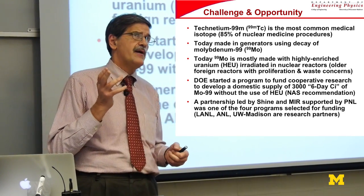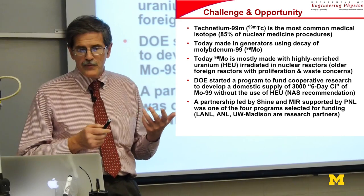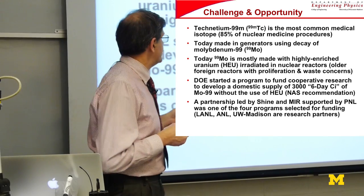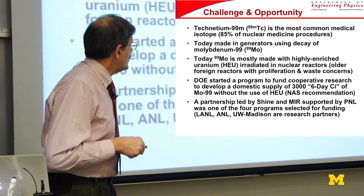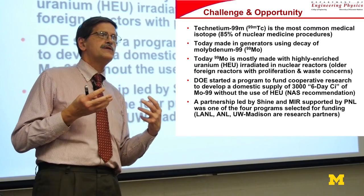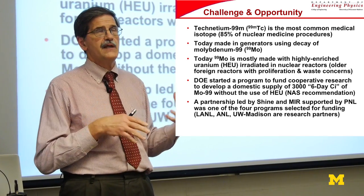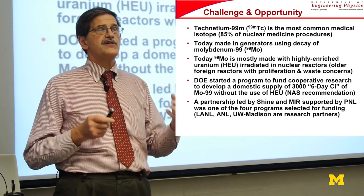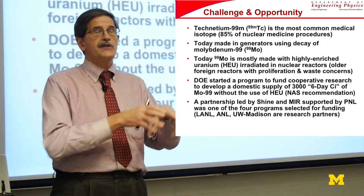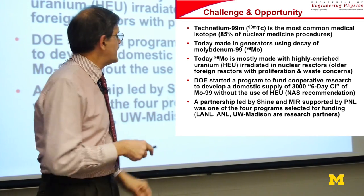DOE, about five years ago, commissioned a study with the National Academy of Sciences, worried about this whole area, and decided to fund cooperative research primarily to provide a domestic supply of molybdenum-99. The target is 3,006-day curies — meaning they want to provide about half of all the world's supply of molybdenum-99, since about half of all worldwide use is in the U.S. That figure accounts for six days of transport and reprocessing to get it to hospitals around the country.